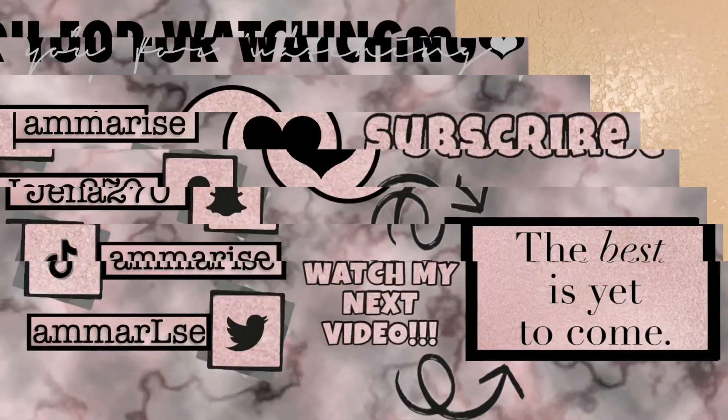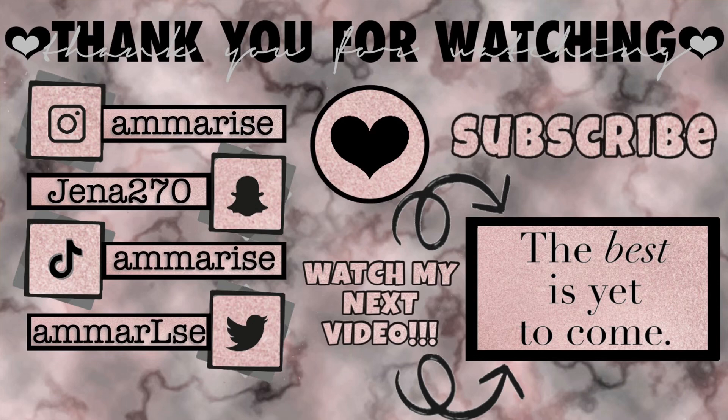That is it for my Shein haul today. If you like it, don't forget to give it a thumbs up. And if you're not already subscribed, don't forget to hit that button. And don't forget to turn on notifications so you don't miss any of our next videos.